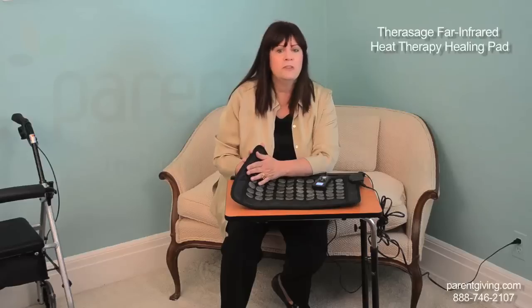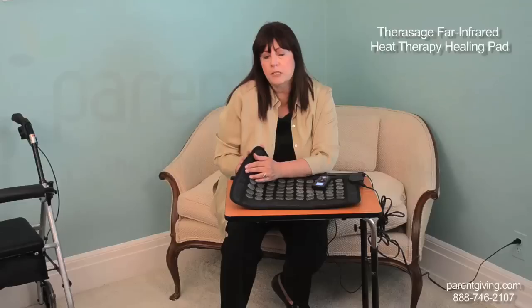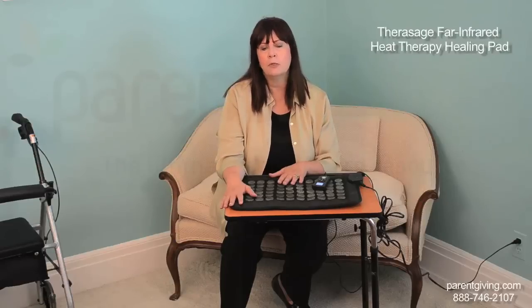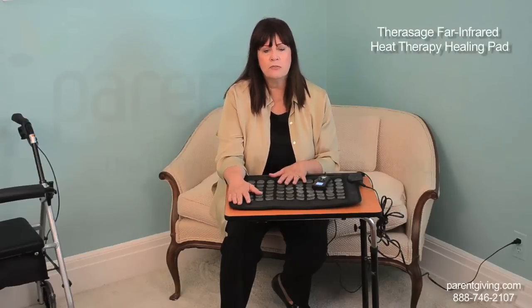The Therasage Heating Pad features negative ions — invisible molecules that we inhale in environments like mountains, waterfalls, and beaches. Once they reach our bloodstream, negative ion therapy is believed to produce biochemical reactions, helping to relieve stress, ease depression, boost our daytime energy, and increase defense against infection.